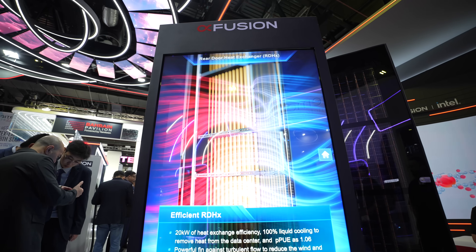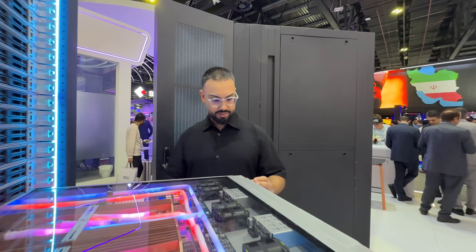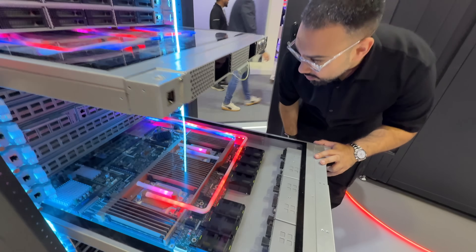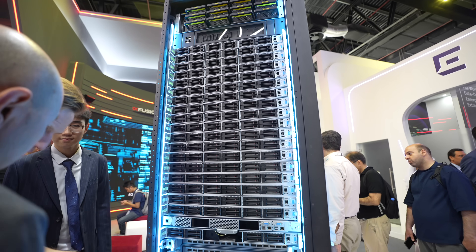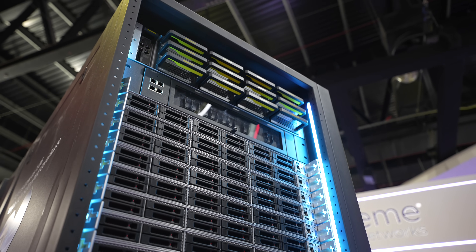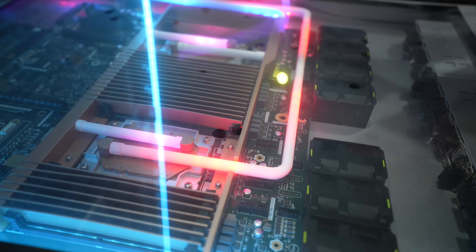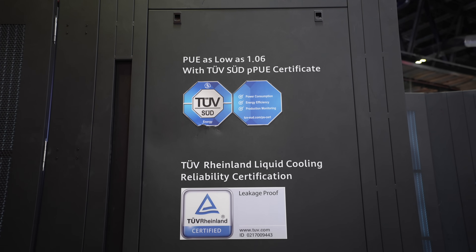Then there's the star of the show: the Fusion Part. Instead of air or noisy fans, it uses liquid cooling — cold liquid in and hot liquid out — flowing through the system and pulling heat directly from the components. That means these servers stay cooler, use way less electricity, and can even be stacked closer together without overheating, so you get more computing power in less space. There's no worry about leakage either, because each server node is specifically designed to be leakage-proof with TÜV Rheinland certification — and of course, it's better for the planet.